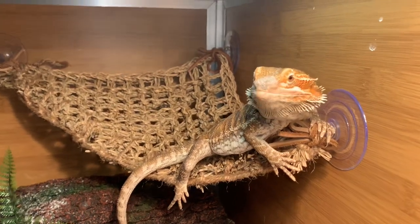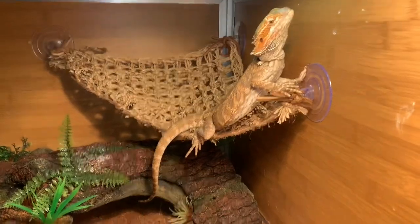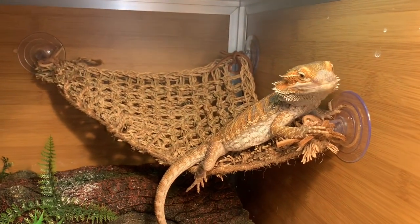Look at this guy — he's about to shed, he has some shed skin on his nose that I'll get off in a little bit. One more roach dusted with calcium, and then I'll give him some veggies off camera. Some veggies for the sulcata too, and a little something for the blue tongue skink.